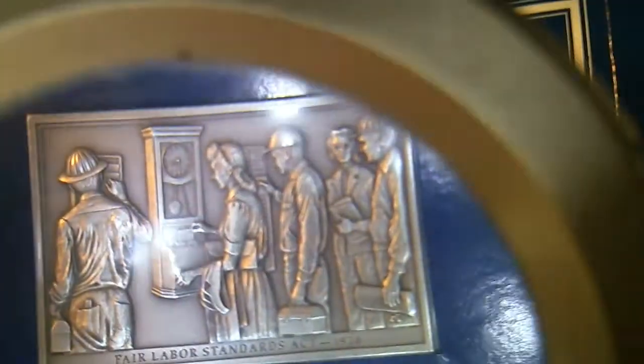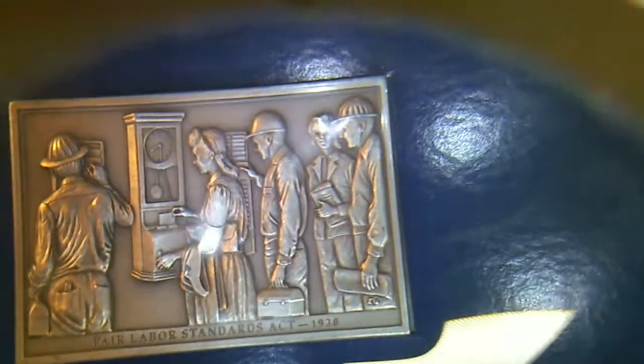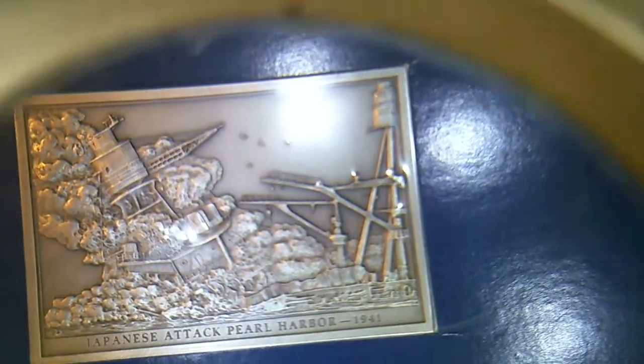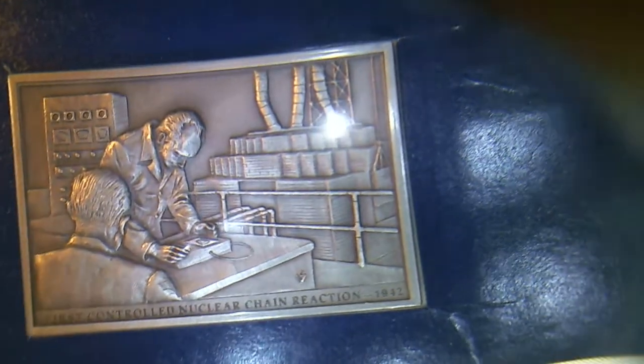Fair Labor Standards Act, 1938 — all Roosevelt New Deal stuff. Japanese attack Pearl Harbor, 1941. Controlled Nuclear Chain Reaction, 1942. You know what that led up to? My birth in 1943.